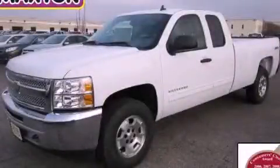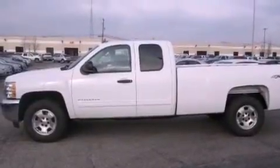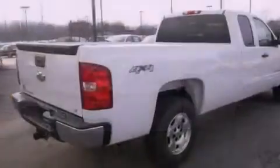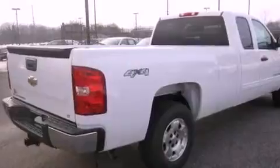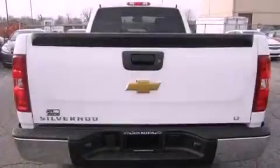This is a brand new 2013 Chevrolet Silverado 1500 — strong, durable, and dependable. It features a 5.3 liter 8-cylinder engine, an automatic transmission, and the added safety and control of 4-wheel drive.